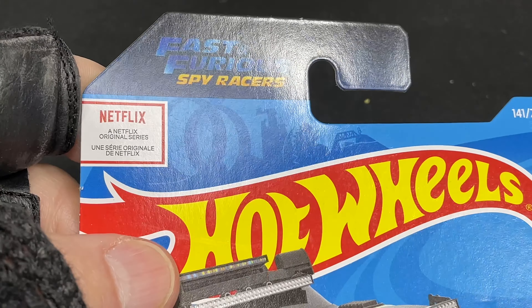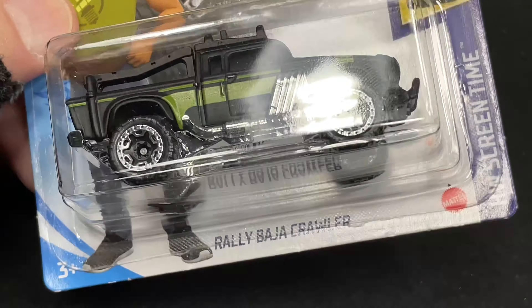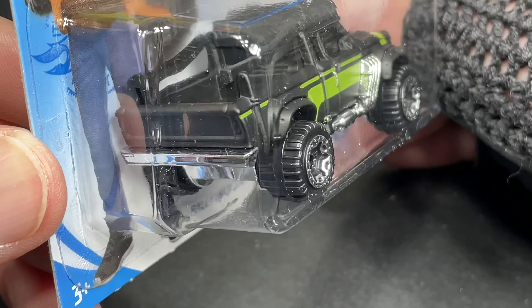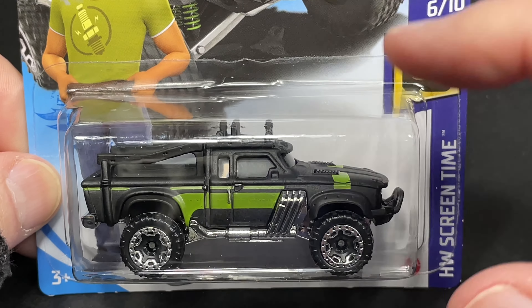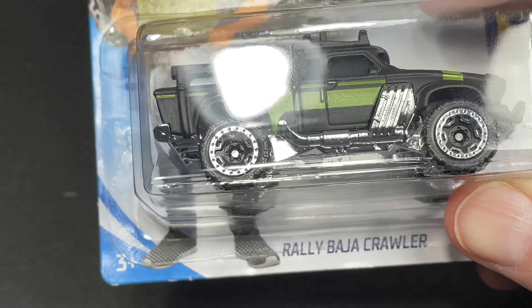Here's one that comes from the Netflix series Fast and Furious Spy Racers. This one is the Raleigh Baja Crawler. Did you ever watch that? I've never seen that. Screen time series. I like the color — flat black with that green. Looks really cool. And then the chrome on the wheels. Very nice.